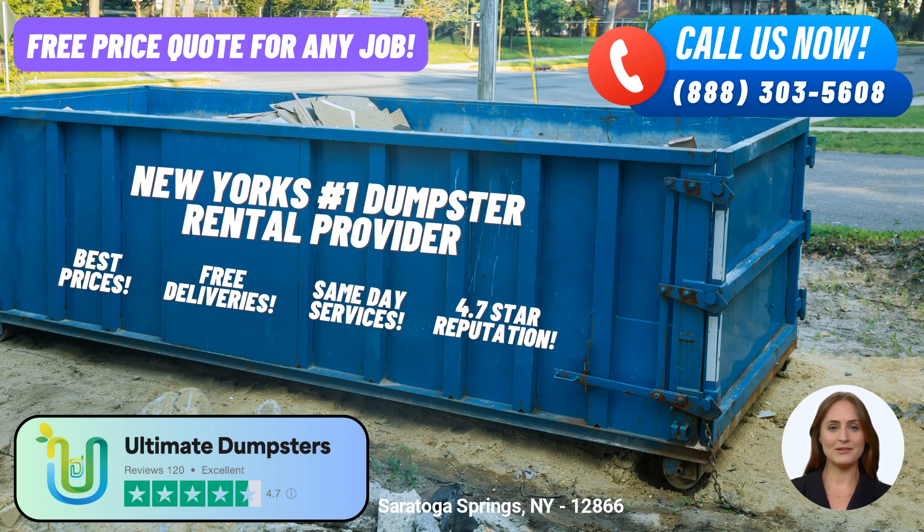Moving up, the 30-yard dumpster is approximately 22 feet long, 8 feet wide, and 6 feet high. Finally, our largest size, the 40-yard dumpster, spans approximately 22 feet long, 8 feet wide, and 8 feet high. Each size caters to specific project requirements, ensuring you have the right container for the job.